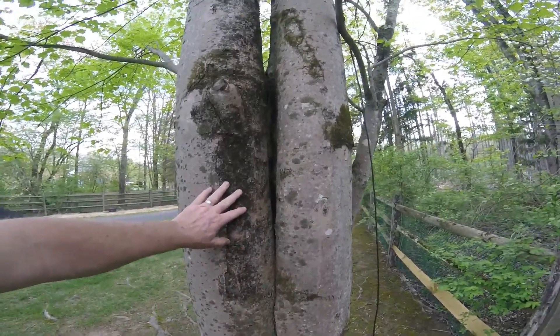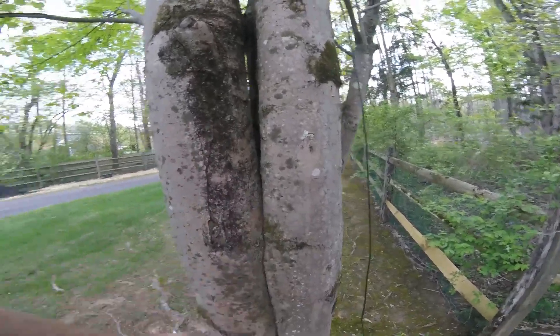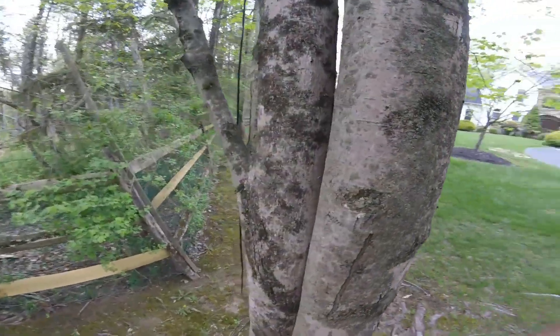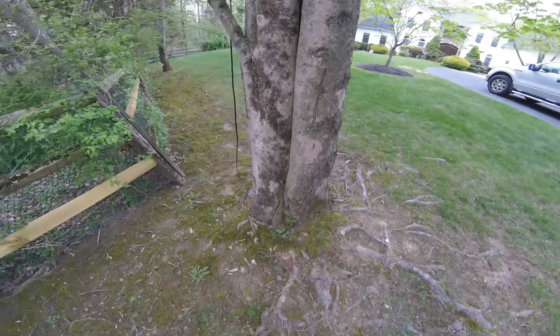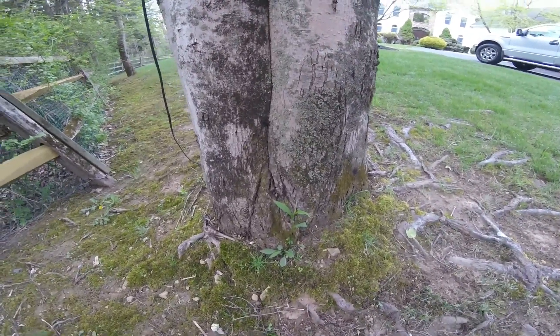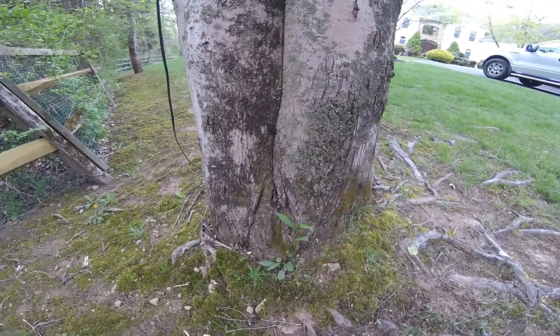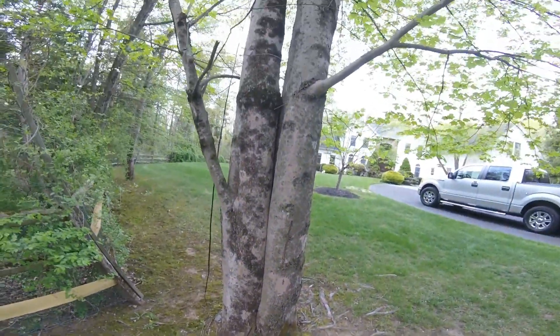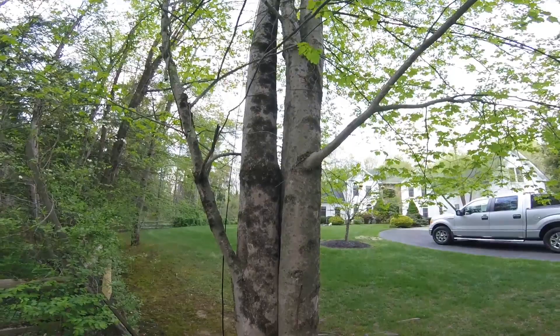It also has what's called included bark, where this bark is growing inward on this tree, creating a very weak joint. You can see down the bottom here where it's probably cracked and the tree is putting out some response growth, dealing with that to compartmentalize that wound. This tree could break apart very easily in a storm.